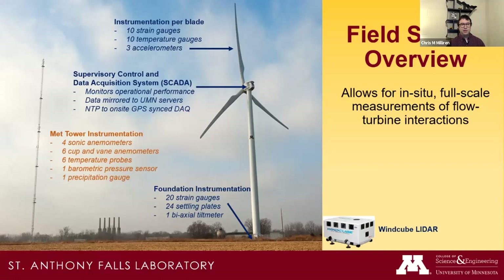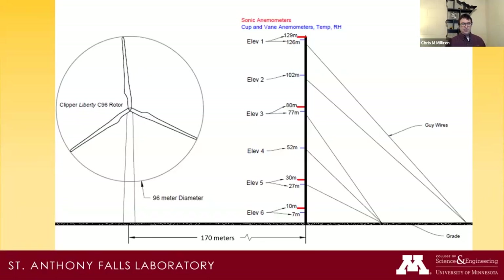Since our site is primarily for research, we added custom sensor systems: 20 strain gauges, 20 temperature gauges, and three accelerometers in each of the three blades. We keep high-resolution data — one-second records of over 300 parameters — so I can look back eight years at second-by-second turbine behavior. We also built a 130-meter met tower with wind speed, direction, temperature, and humidity measurements, and we have foundation instrumentation to understand the load the tower applies to the foundation.